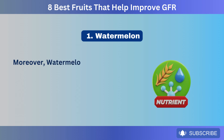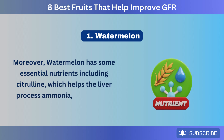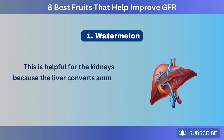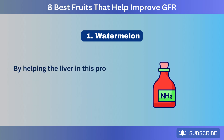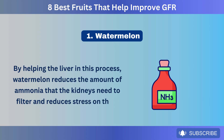Moreover, watermelon has some essential nutrients, including citrulline, which helps the liver process ammonia, a byproduct of protein digestion. This is helpful for the kidneys because the liver converts ammonia into urea, which has to be filtered out of the blood by the kidneys. By helping the liver in this process, watermelon reduces the amount of ammonia that the kidneys need to filter and reduces stress on them.